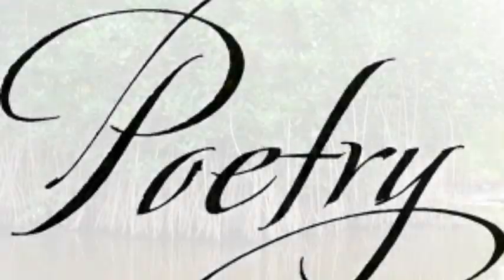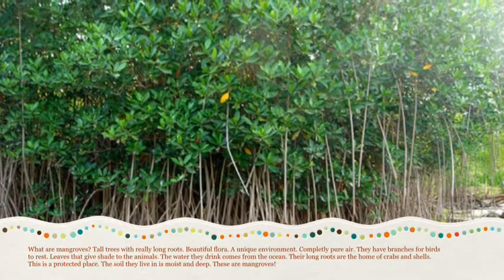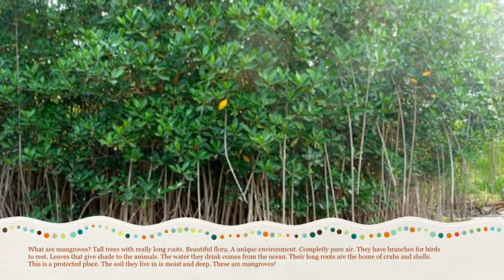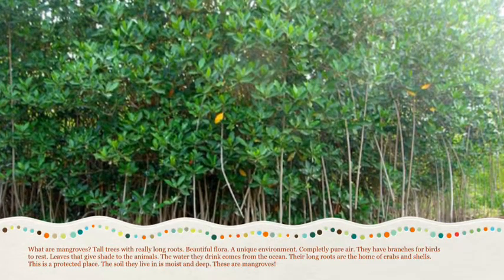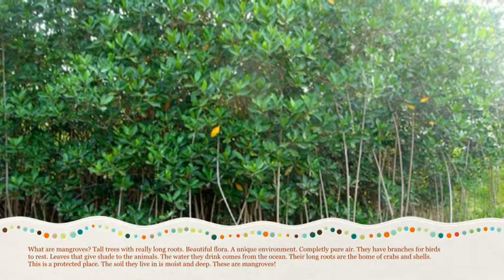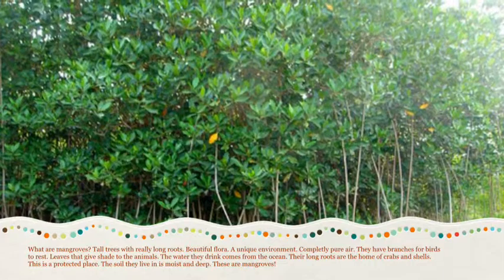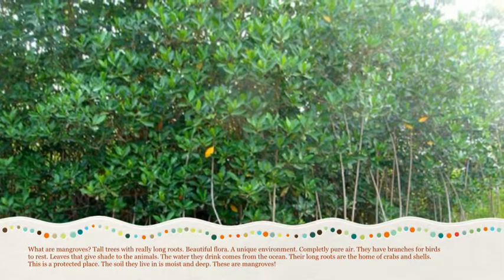Now it is time for poetry. Water mangroves, tall trees with really long roots. Beautiful flora, a unique environment, completely pure air. They have branches for birds to rest, leaves that give shade to the animals. The water they drink comes from the ocean.